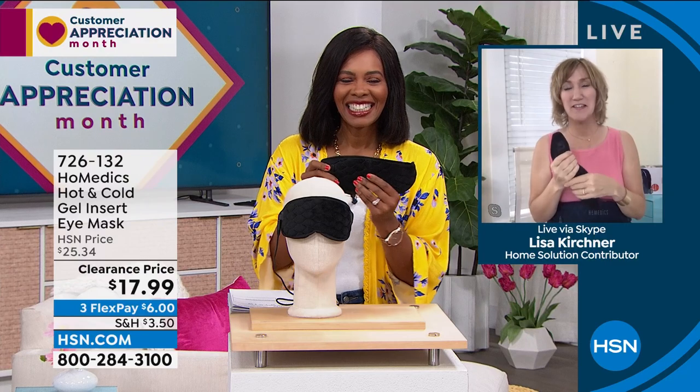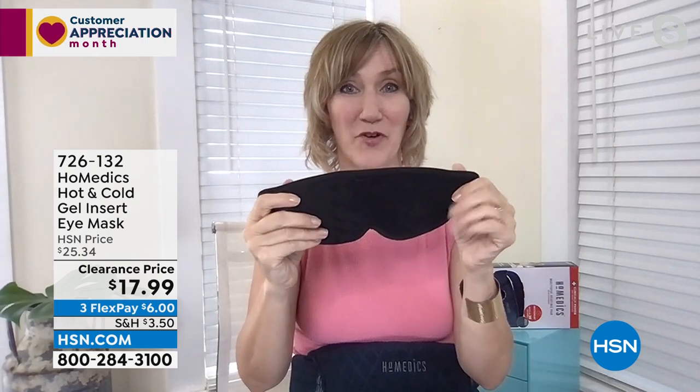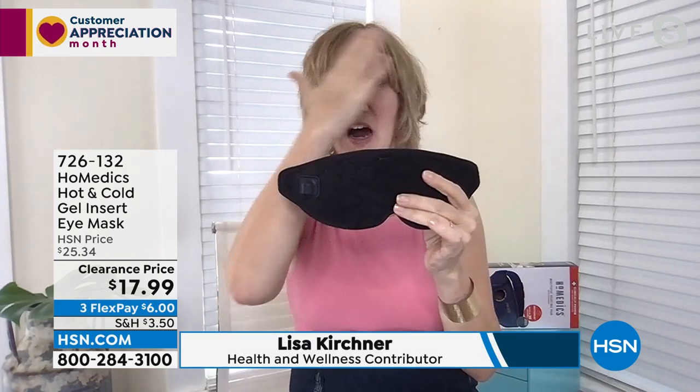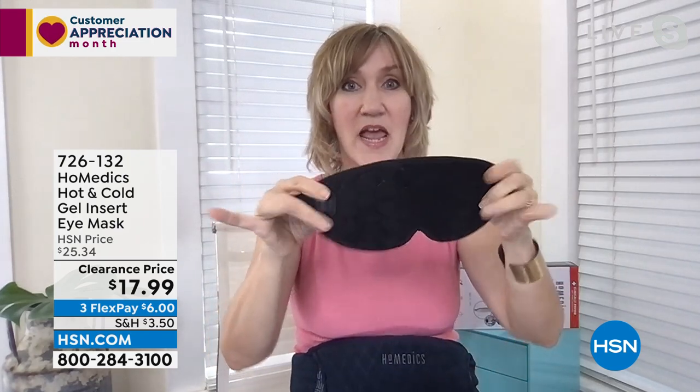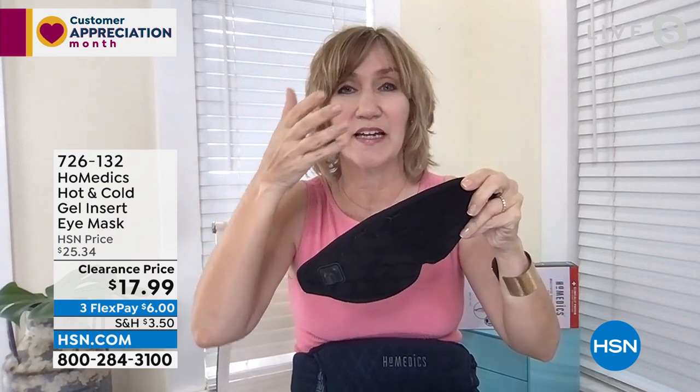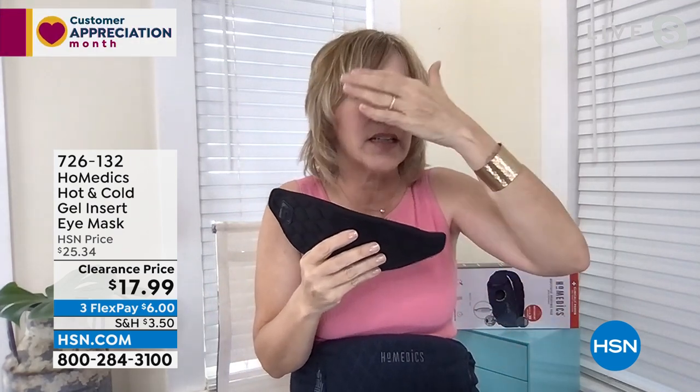Hey Tamara, great to be here this morning. I love all the spring colors on set, and I love introducing this mask. This is an eye shade that works in three different ways: as a regular eye shade to block out light, with a gel insert that has magnetic discs — you just pop it on — and you get that cooling ability to really shrink swelling and soothe tired eyes. It just feels really nice to reduce that inflammation with the cold.